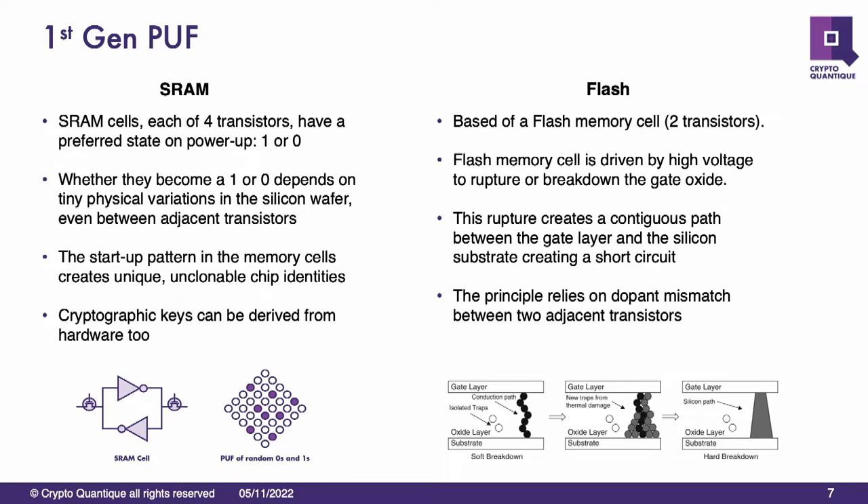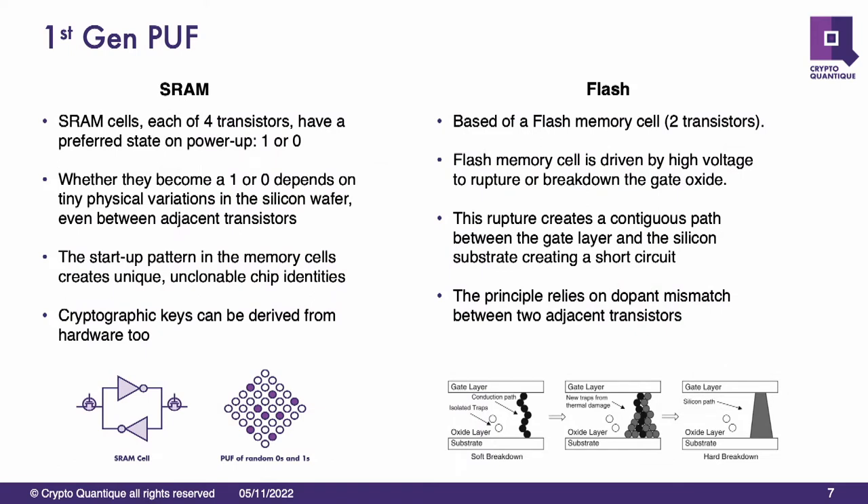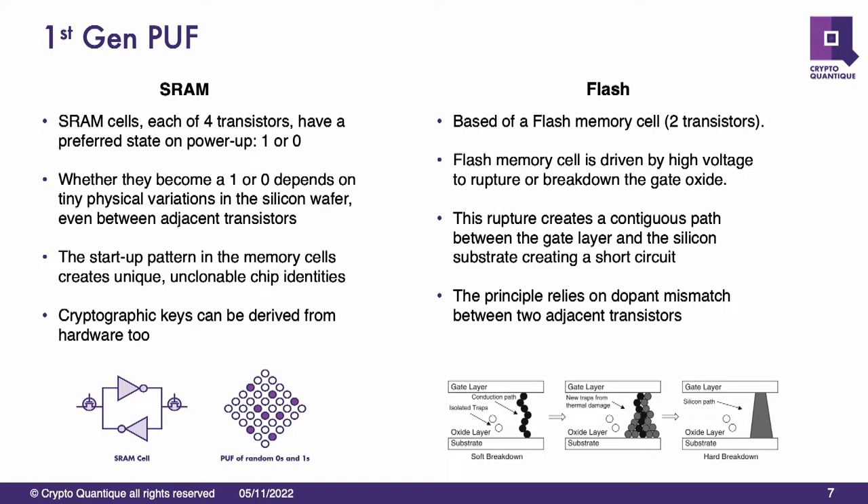I wanted to talk a little bit about first-generation PUFs — SRAM PUFs and Flash-based PUFs. These were developed some time ago where it was seen that you can take peripherals currently available in microcontrollers, such as SRAM and Flash, and use those to actually generate random numbers. Typically with SRAM, every time you power up an SRAM array, it comes up reasonably in the same state. In the case of Flash, you can actually injure the Flash cells — take two Flash cells and injure them both — and based on the mismatch of the silicon between the two cells, the difference in the dopants, you could get a one or a zero from the cell.